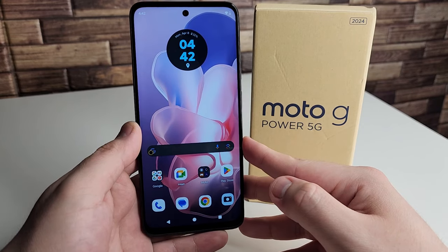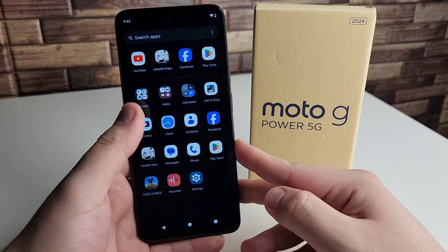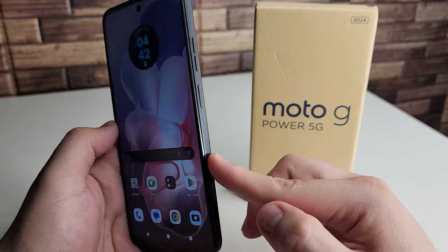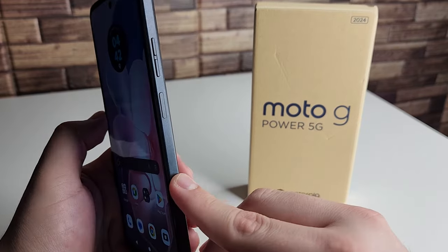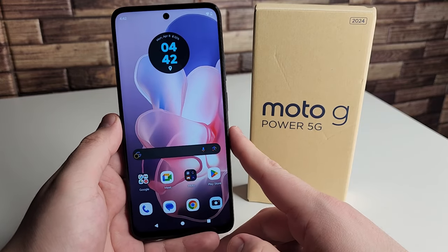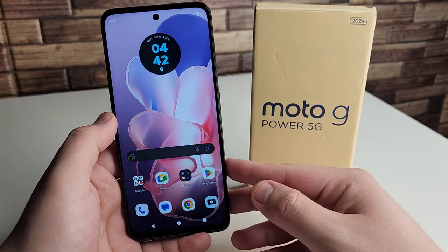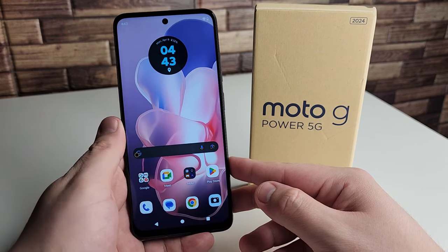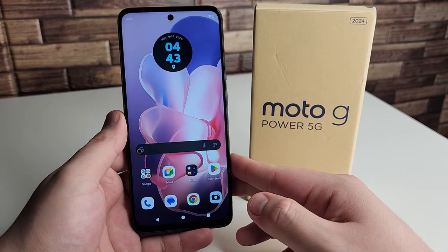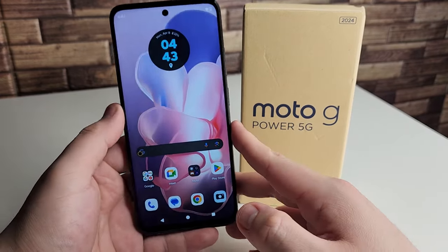Our third con is that the display isn't great quality. It is an IPS LCD display with a 120Hz refresh rate, but the refresh rate just doesn't look that smooth. The viewing angles are also poor — it looks like a TFT display when you turn it at certain angles. If you have issues with that type of display or want a Super AMOLED, this isn't going to be for you. It's fine for watching videos and most people will enjoy it, but for those who really want a decent display, this is a very cheaply made panel and I don't think it's great at all.